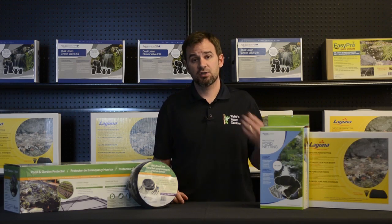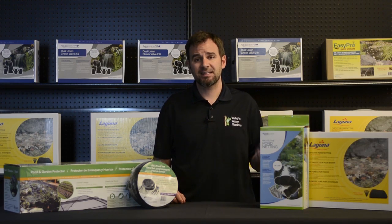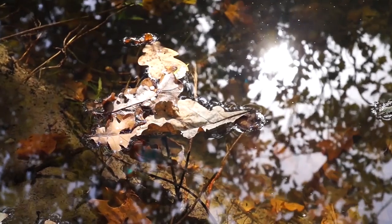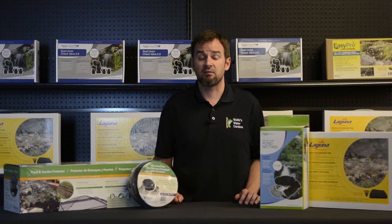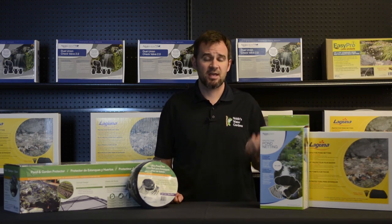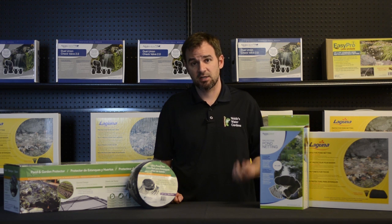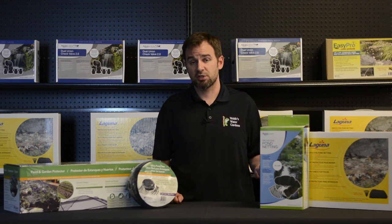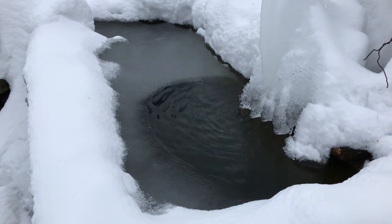Pond netting can be used seasonally or year-round. During seasonal use, as leaves and debris fall and rest on the pond, make sure those are removed often. If you have a leaf blower, that's a good tool to have. If the debris becomes heavy, it will weigh your netting down into the pond, so be mindful of snow accumulation as well, as that can do the same thing. Fish can even get caught in the net, so be careful.